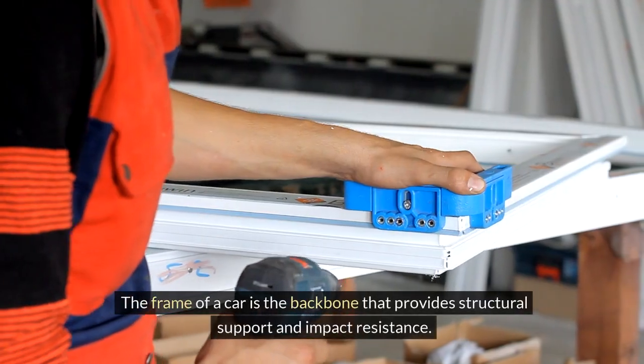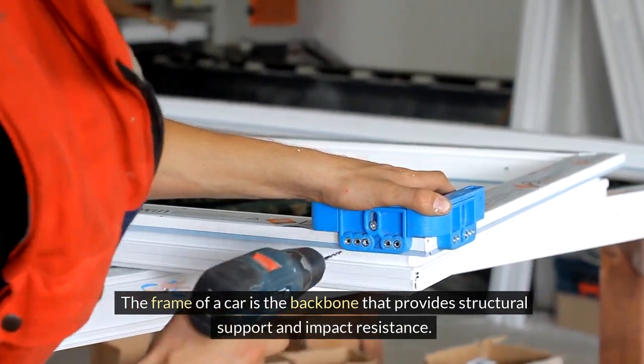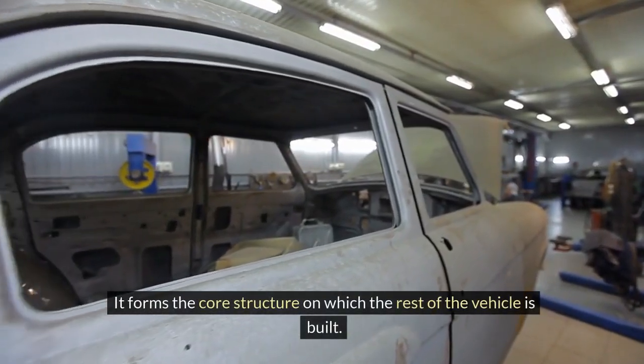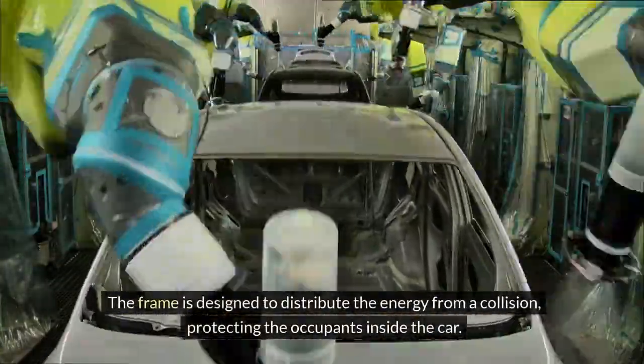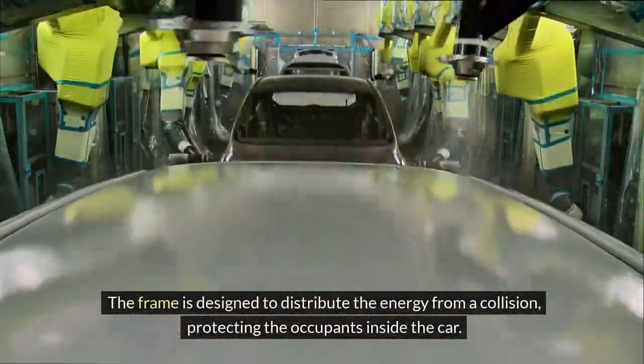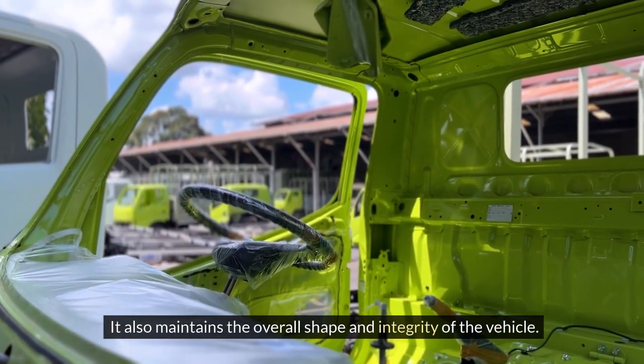Frame. The frame of a car is the backbone that provides structural support and impact resistance. It forms the core structure on which the rest of the vehicle is built. The frame is designed to distribute the energy from a collision, protecting the occupants inside the car, and it also maintains the overall shape and integrity of the vehicle.